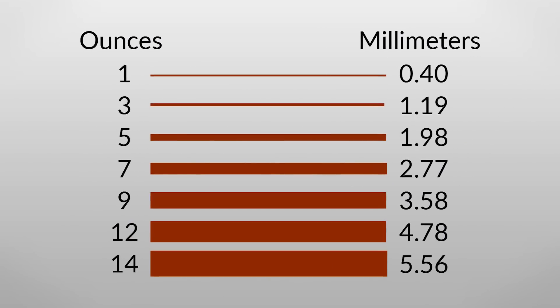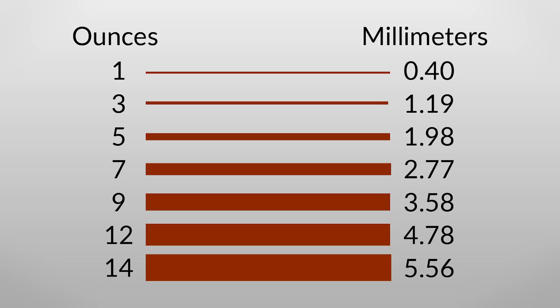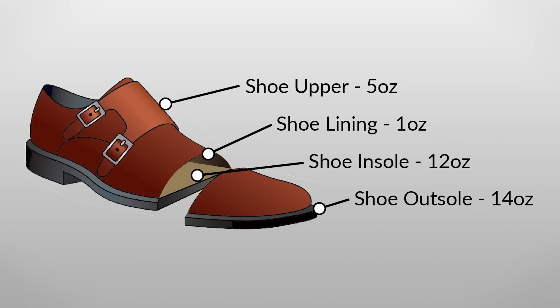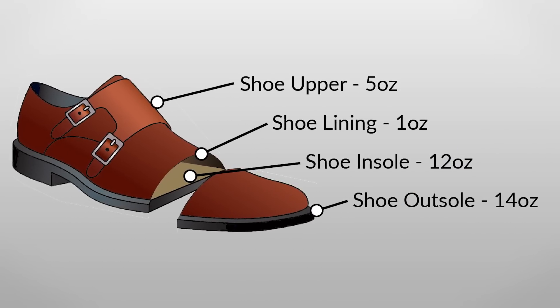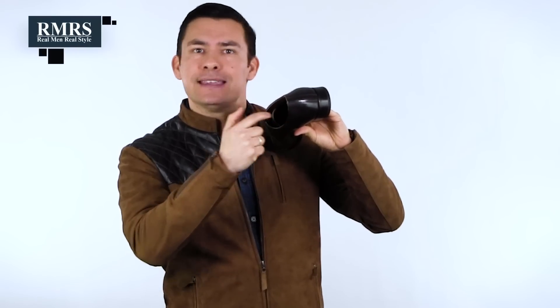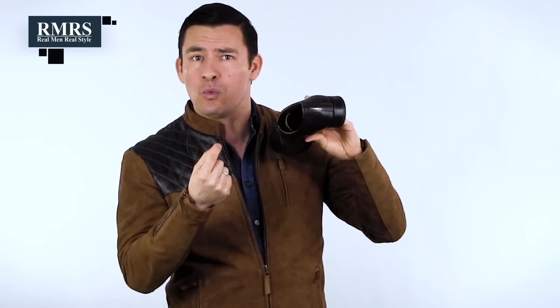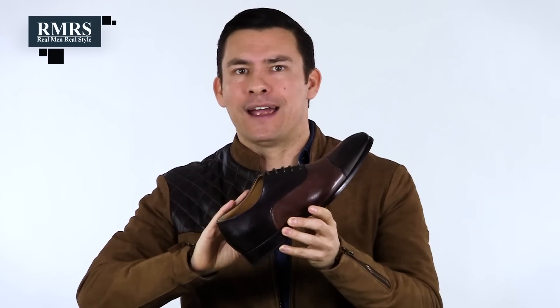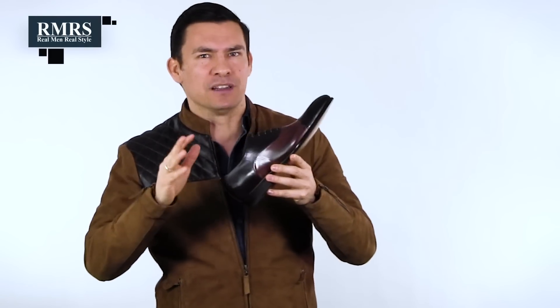Let's talk about leather thicknesses, ranging from one ounce — about 0.4 millimeters — to 14 ounces, which is about 5.56 millimeters. Starting with a pair of dress shoes to explain where we see that wide variety in thickness: the inside lining uses a very thin layer of leather. This is a great sign of quality, because that extra layer absorbs sweat and protects the outer upper of the shoe. The upper outer part here is going to be about 3 to 5 ounces. Once you get past 6 ounces, the leather becomes a lot less malleable and much harder to break in.